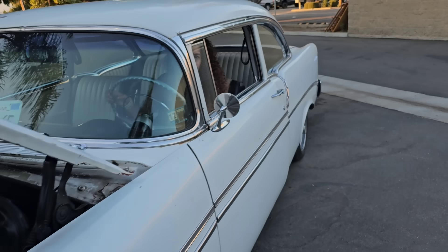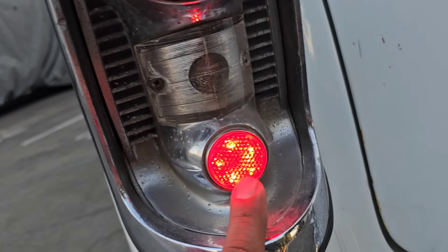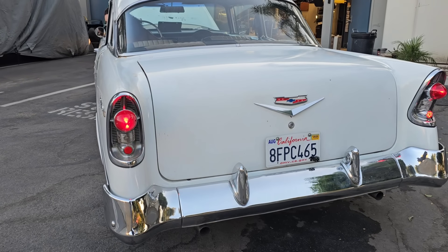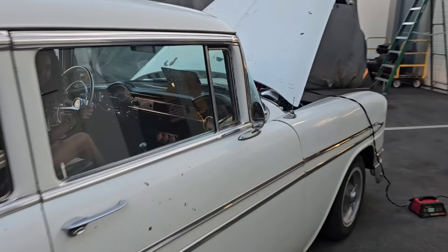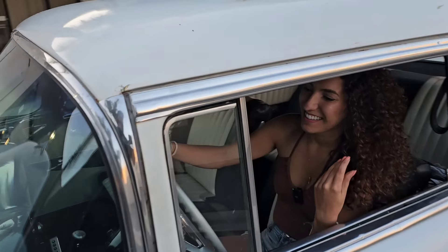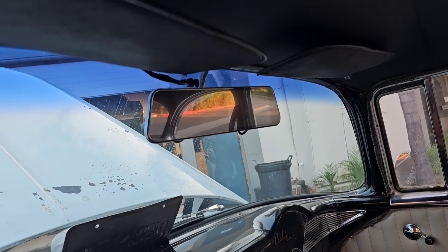Let's turn on the headlights — oh nice! The back ones are on too. You know what, you've got new lenses back here — these are even LED. Turn your blinker on — yeah, it works! How about the other one? Yep, it's working. Let me check the front. No way, it works! Other side — yep!